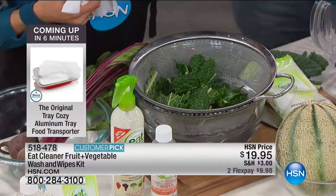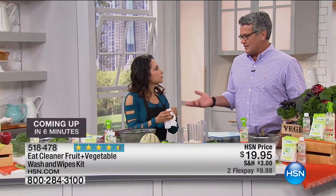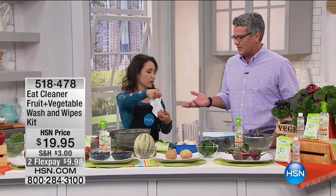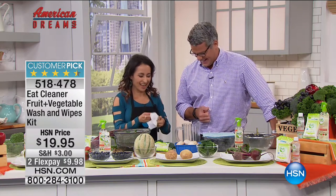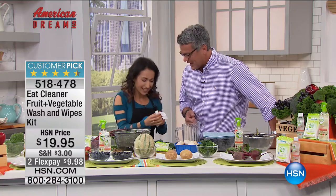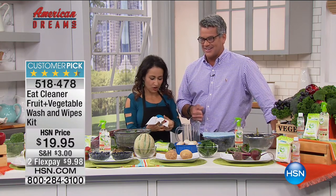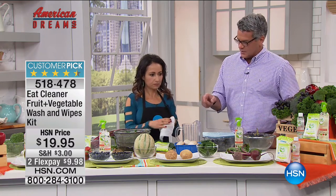People say 'I buy organic so I don't have to worry about that.' But there are hands and everything else touching your food. Even organic uses manure and fertilizer. On mushrooms, for example - it's not just dirt. You don't necessarily want to be eating that.